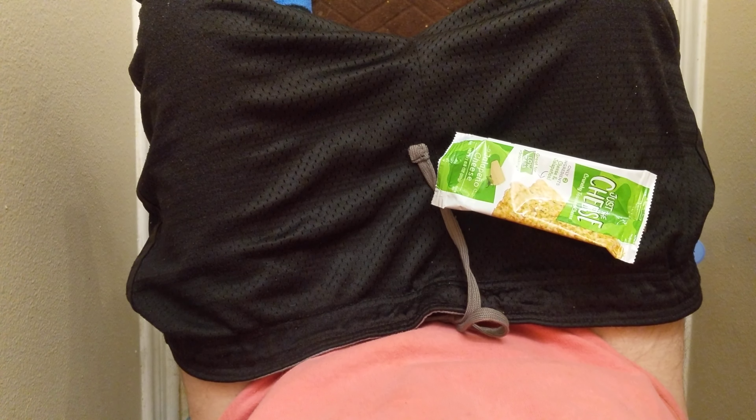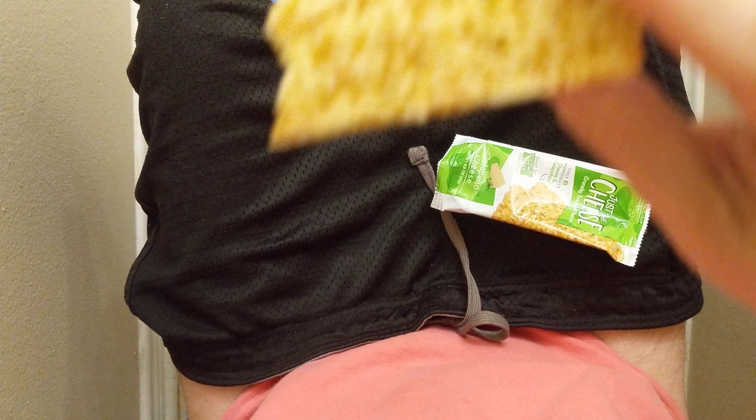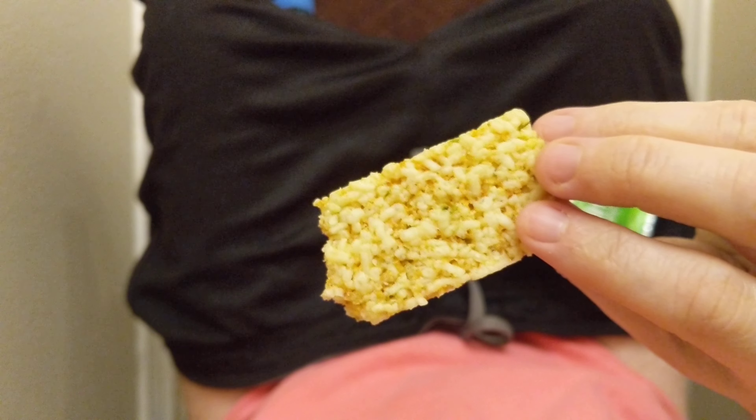I normally don't do food reviews on the pot, but I've eaten on the pot many times because sometimes you gotta go and sometimes you're still hungry at the same time.